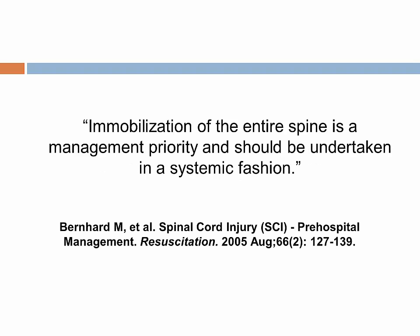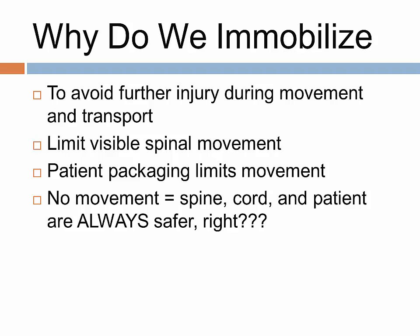Bernhardt and colleagues conclude: the immobilization of the entire spine is a management priority and it should be undertaken in a systematic fashion. The generally accepted theory behind the problem of neurological deterioration after initial injury is that we have the potential to move the injured spine and cause further injury. The theory is that movement at the injury site causes unstable segments or sharp bony fragments to damage or cut the spinal cord. Pre-hospital providers use patient packaging to limit further movement during extrication and transport. We use visible movement of the spine as a surrogate measure for movement at the injury site, concluding that less visible movement is better patient care. So, has anyone successfully tested this theory?